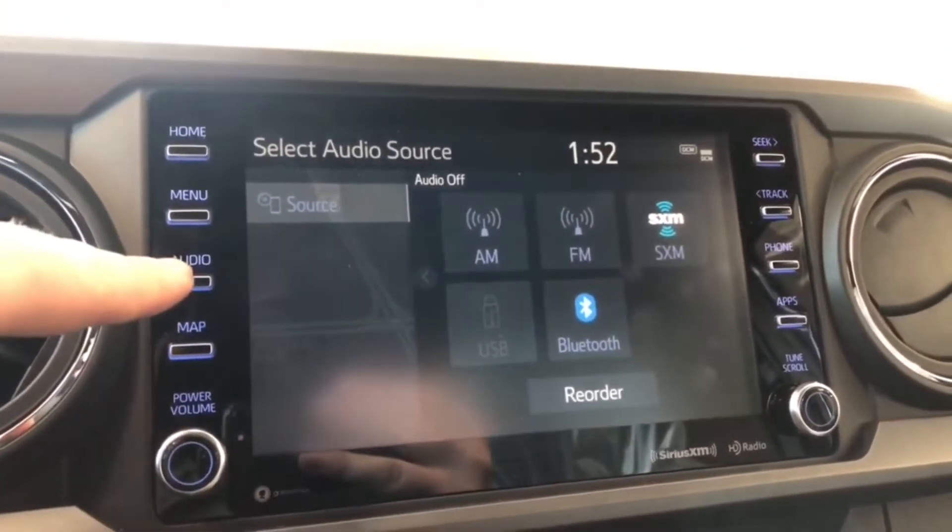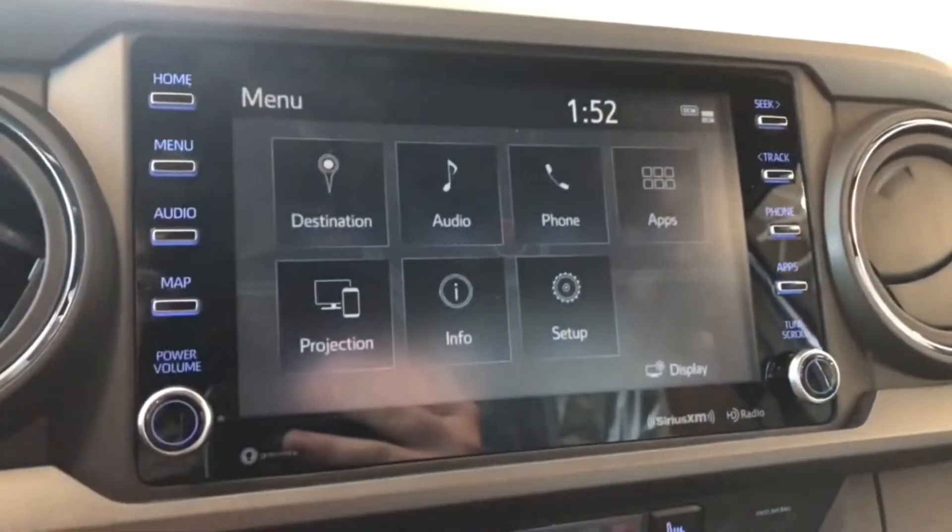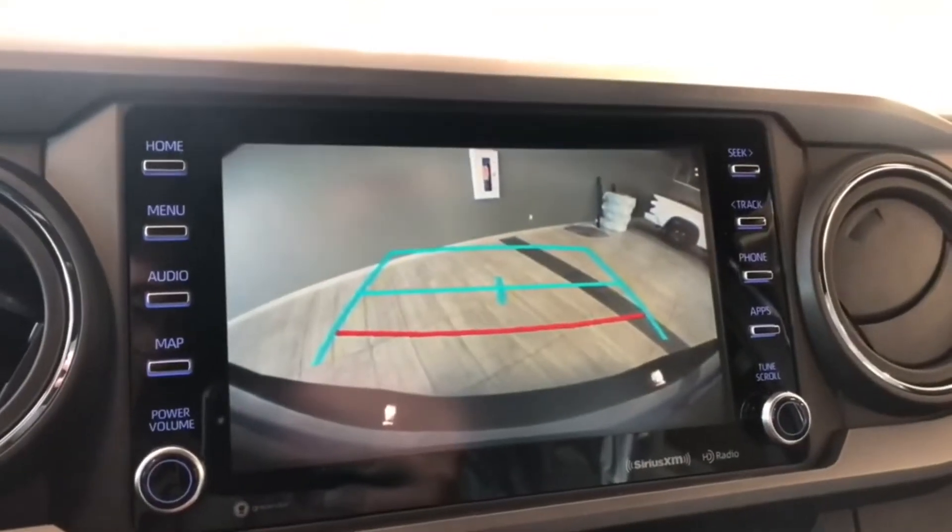You can also connect your iPhone through Apple CarPlay — go into the menu and select the projection icon on the bottom left. Going into reverse, there's the backup camera as well.